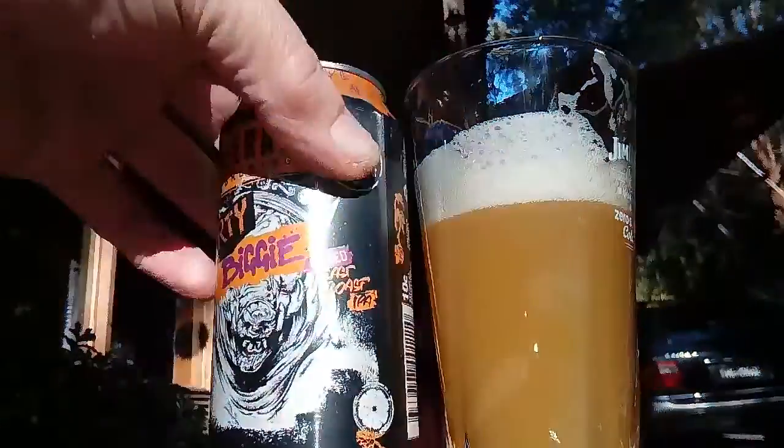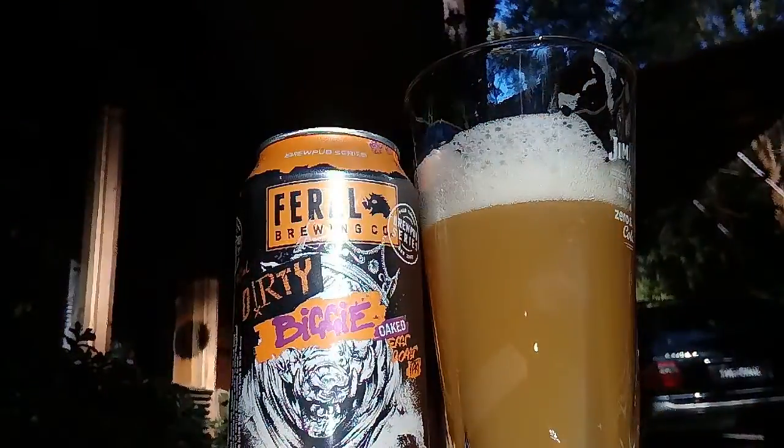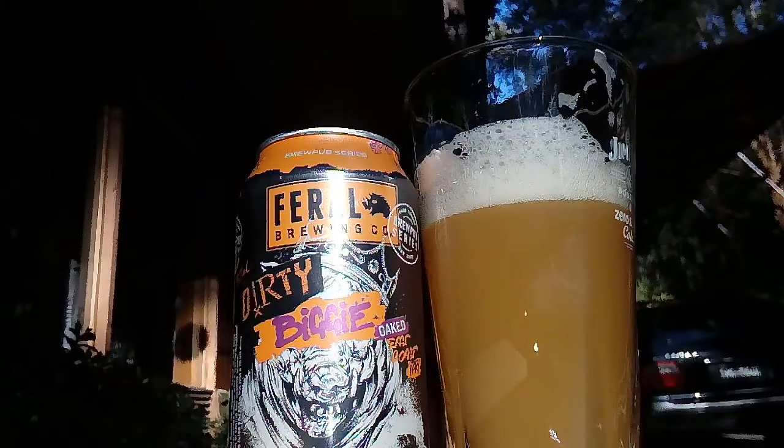Alright guys, that's a ripper. It's good to be out in the sun — we had fog until one o'clock, so it's nice to be out here.